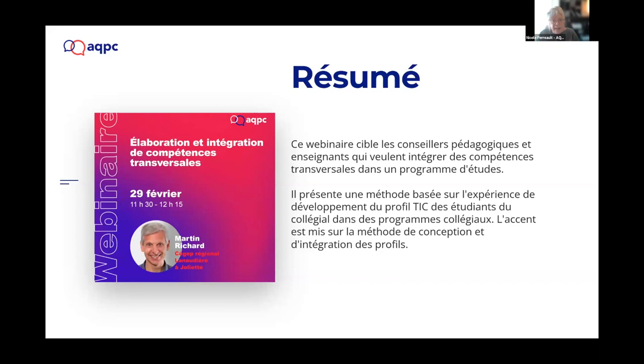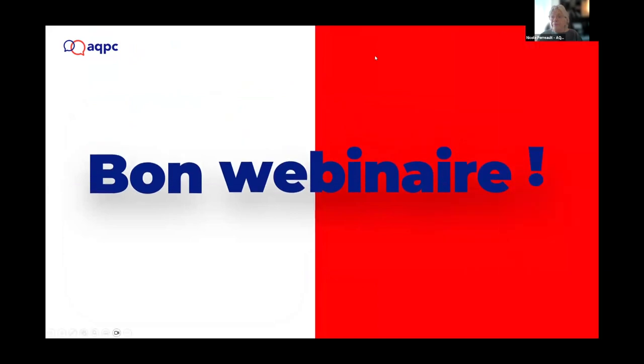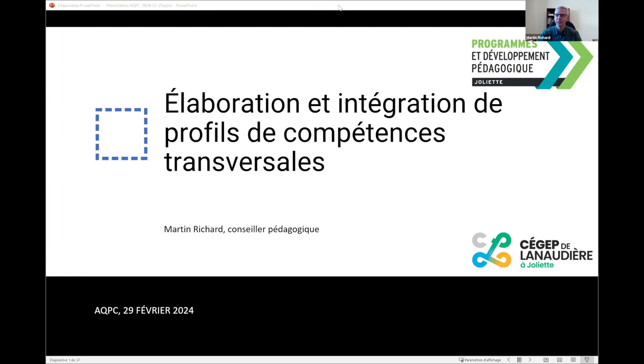Let me introduce our presenter today, Martin Richard. I've known him for some years now. He's been a teacher for 20 years for engineers, then an educational consultant for 14 years. He also works to create actualized study programs or curriculums in CEGEPs, and he also works at Performa. Have a good webinar — I give the floor to our presenter. Thank you, Nicole.